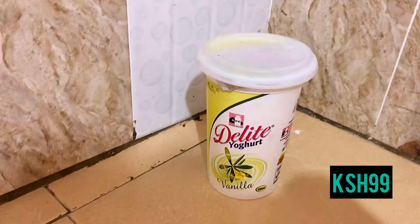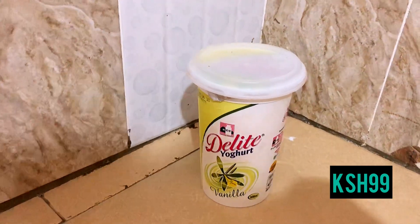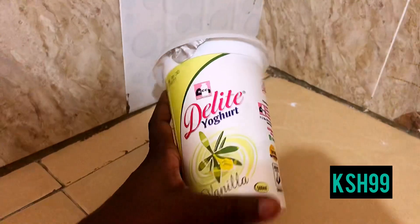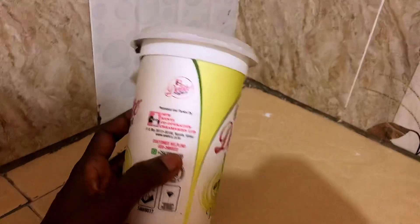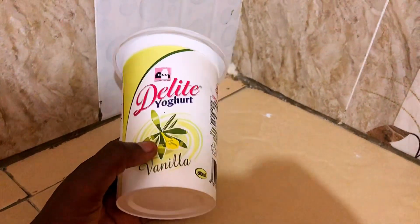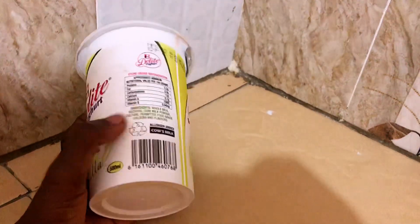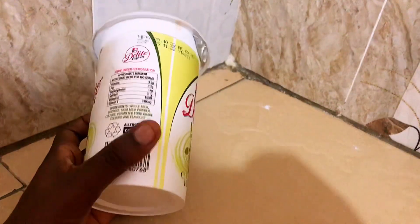My holy grail for this month is this amazing Delight vanilla yogurt that I got at 99 bob for 500 ml. With this hyperacidity going on I've been having yogurt — some people say it increases the acidity, some say it decreases it, and I'm torn in between. If you know, kindly hit me up in the comments and help your girl!